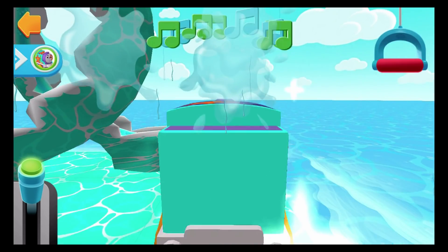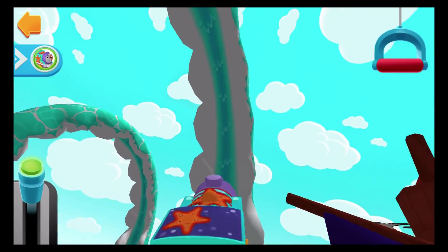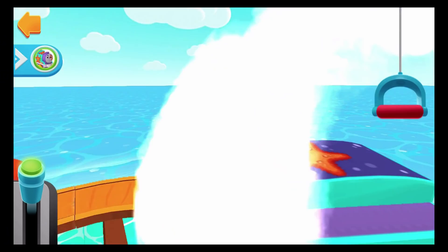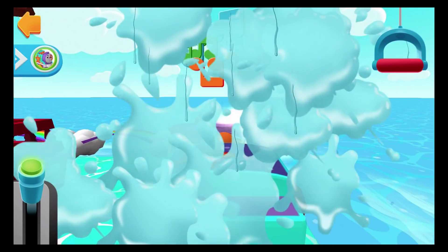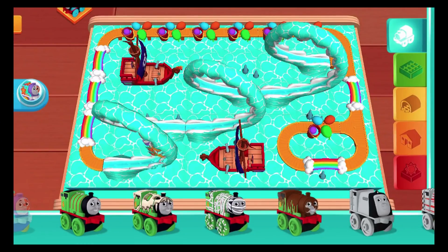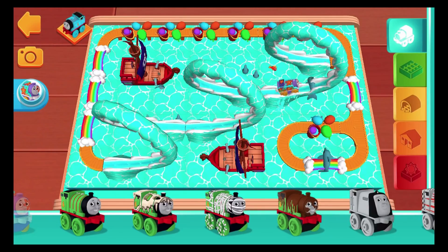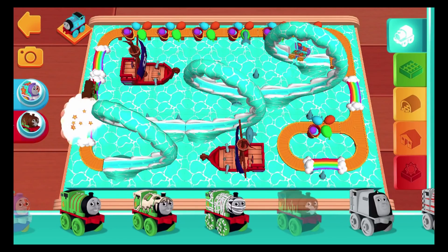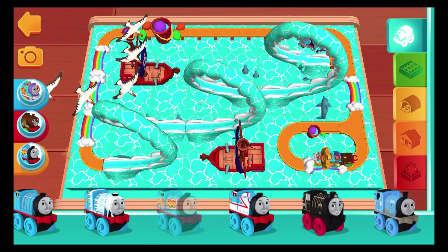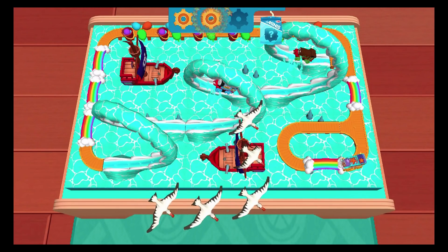If you'd like to stop to look around, pull the big handle. The engines love that sound. Chocolate! Percy! Graffiti Gordon — a golden gear has just appeared. One last gear will get you a surprise.